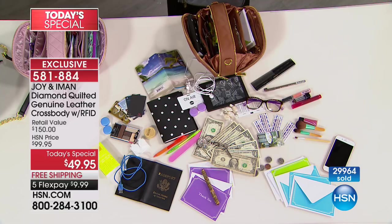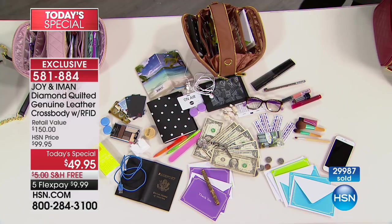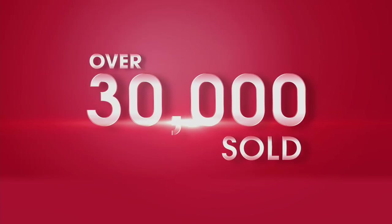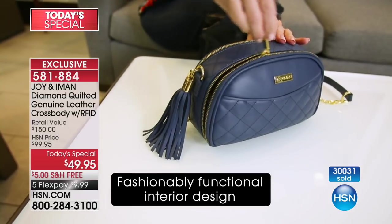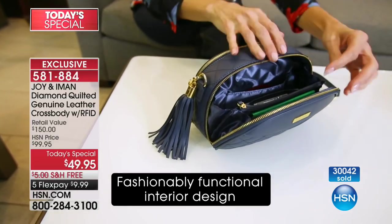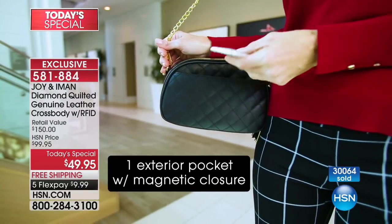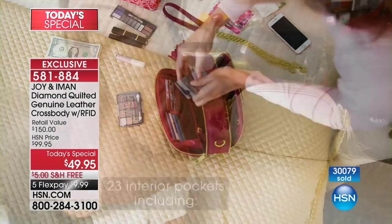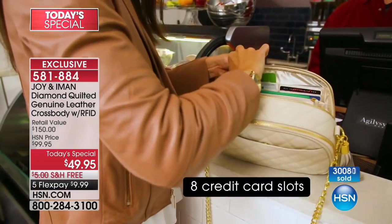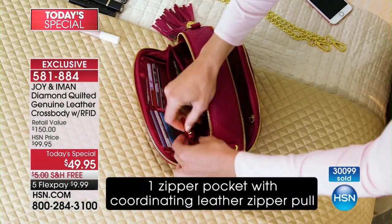Most crossbody bags — they're all bottomless pits. There's no organization. There might be one privacy zipper, no RFID blocking at all. That's why 30,000 of you said yes, I want this bag — because you understand the quality. Joy has something very special, though very limited: the beautiful wallet that matches back. That also fits inside of this bag, or in our showstopper, or even the backpack we're going to be talking about. Plenty of compartments and storage inside.